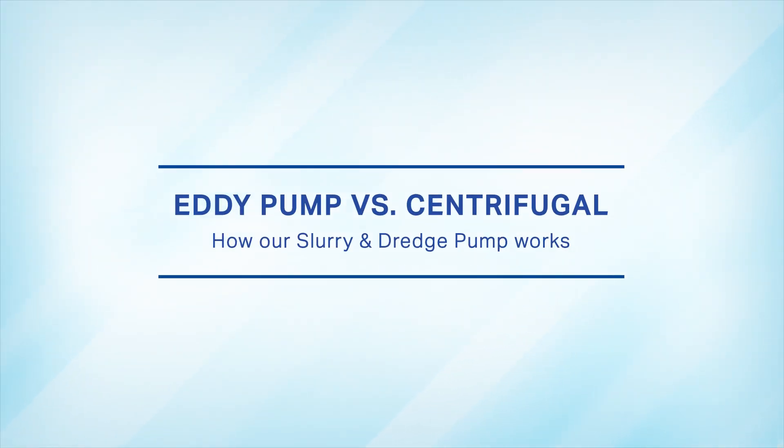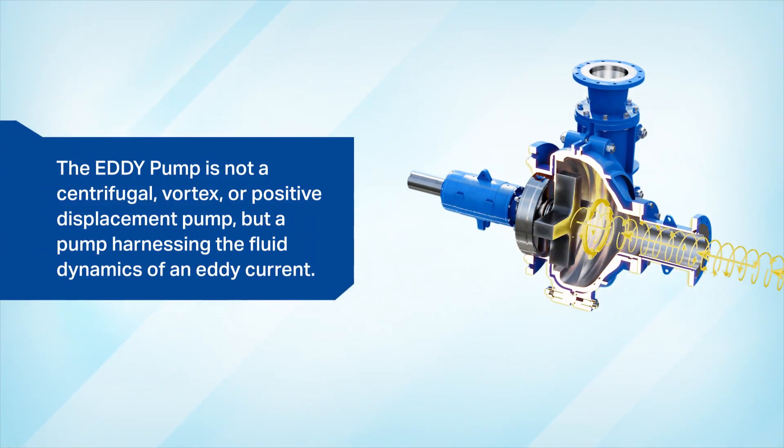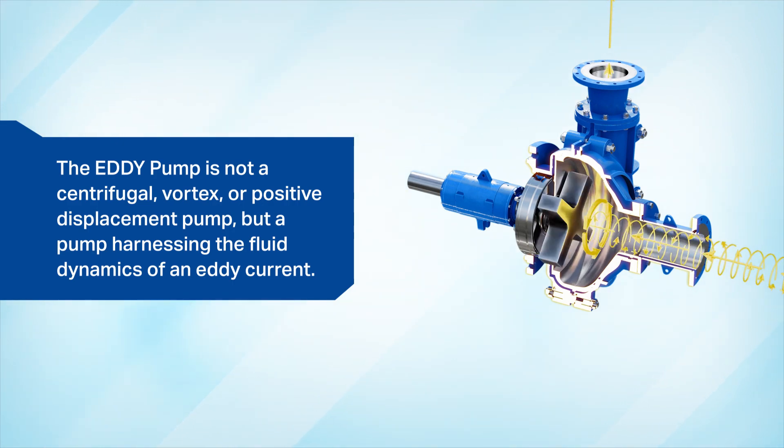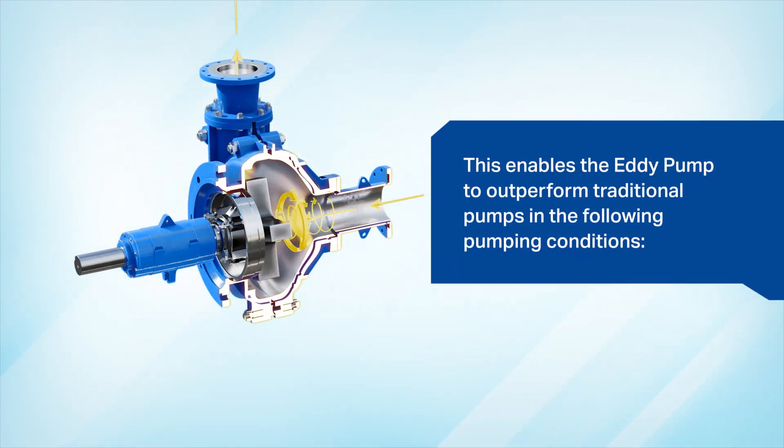Eddy pump versus centrifugal pump — how our slurry and dredge pumps work to save you time and money. The Eddy pump is not a centrifugal, vortex, or positive displacement pump, but a pump harnessing the fluid dynamics of an Eddy current. This enables the Eddy pump to outperform traditional pumps in the following pumping conditions.